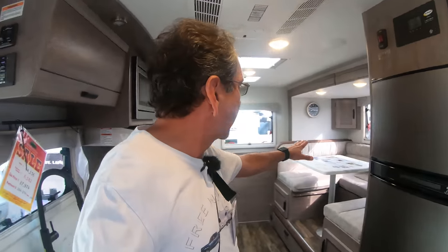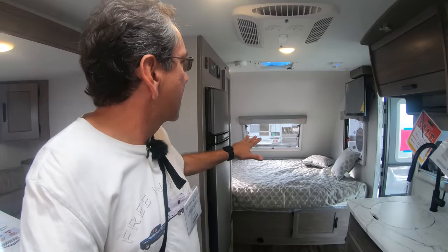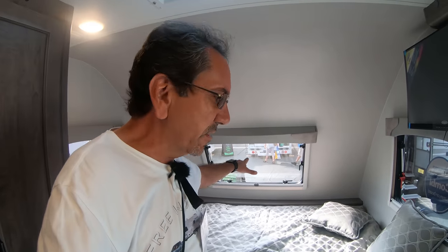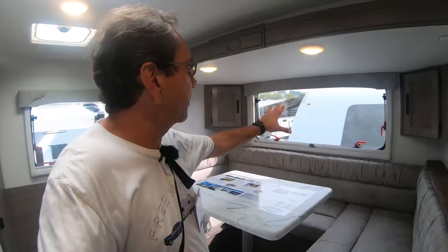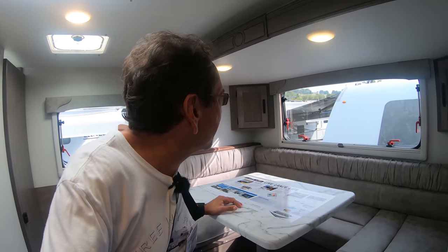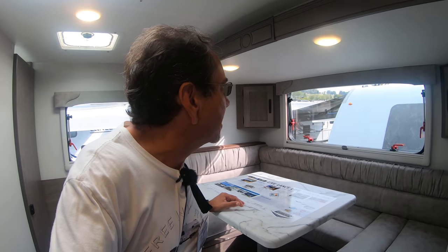All of them do have a slide out. It has a front bed, and I like the fact that they put a window in the front so you can look out. They have very, very nice picture windows — large windows so you can see a lot outside, and the tinting is not awfully dark.